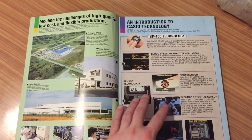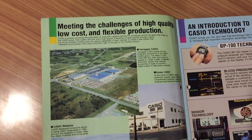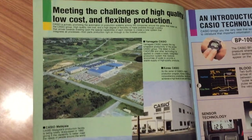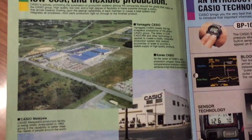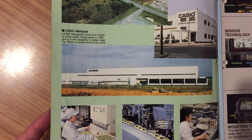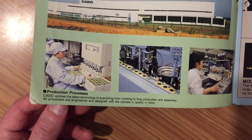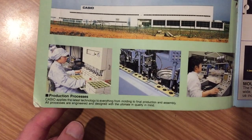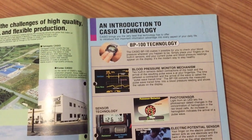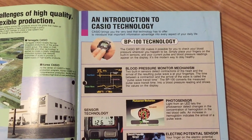First, what we find is a simple and concise presentation of the Casio factories in Yamagata, Korea, and Malaysia. I suppose there are still those factories right now. A few pictures of the production, and then directly we have the start of this catalogue, which is the Casio BP100.